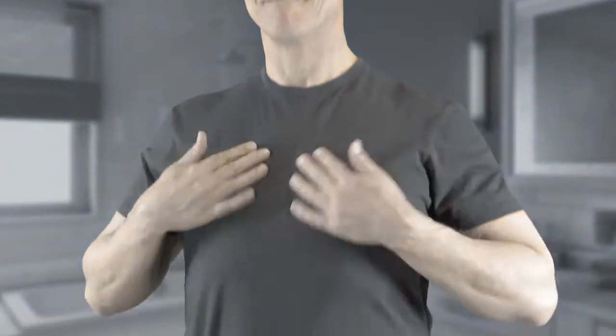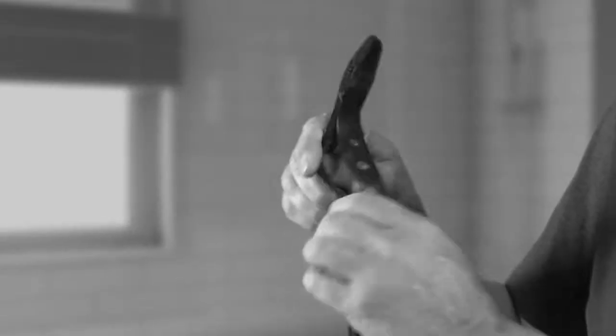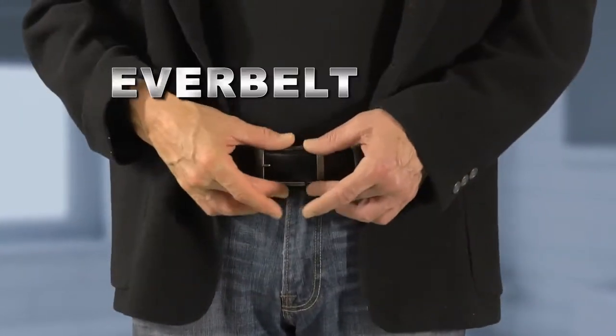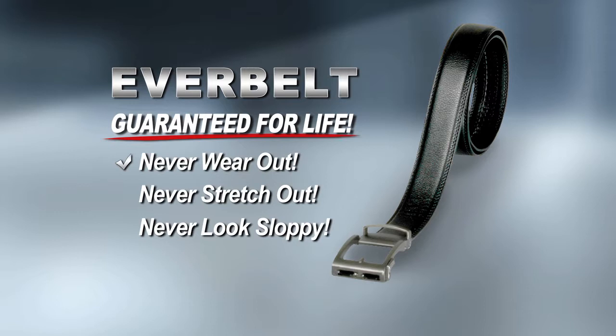Every guy wants to look his best, but wearing a sloppy belt makes you look like a mess. That's because regular belts get worn out and stretched out, and they never fit right. Introducing EverBelt, the world's first belt guaranteed for life. It'll never wear out, stretch out, or look sloppy.